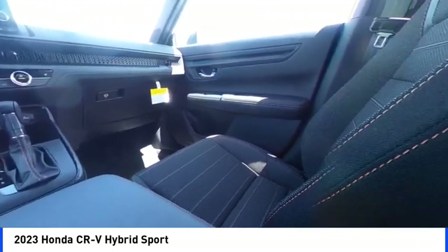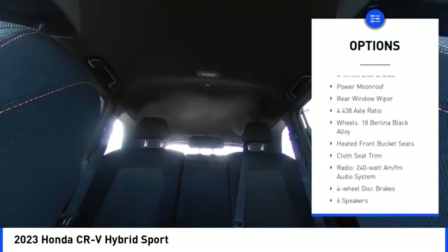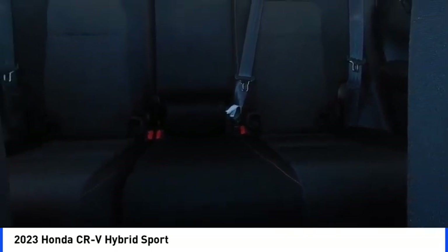Here are some of this vehicle's great options: electronic stability control, alloy wheels, rear spoiler, brake assist, traction control, remote keyless entry, speed control, four-wheel disc brakes, power moonroof, rear window wiper.